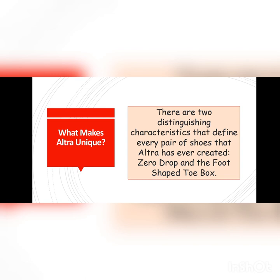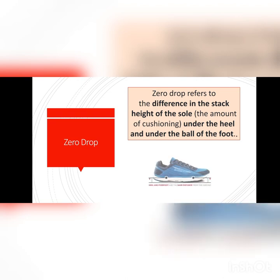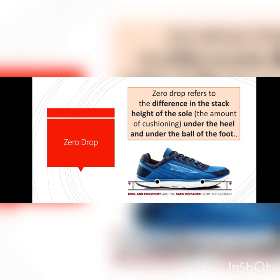Zero Drop refers to the difference in the stack height between the heel and the ball of the foot — the amount of cushioning under the heel versus under the ball of the foot.